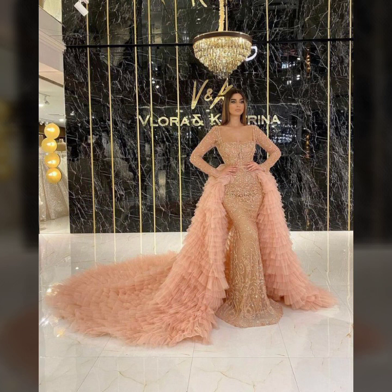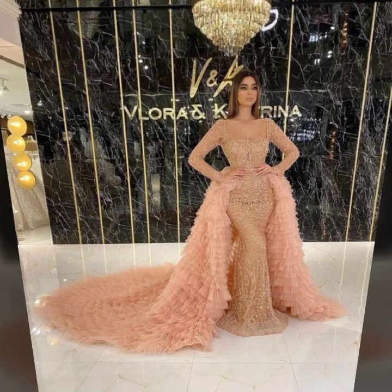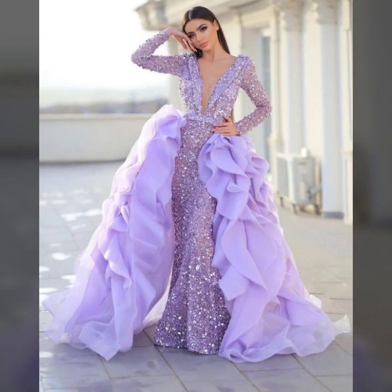So, attractive ideas of prom dresses with gown. Many more beautiful ideas of prom dresses with gown you will see in this video.